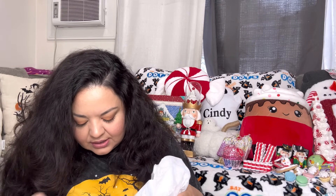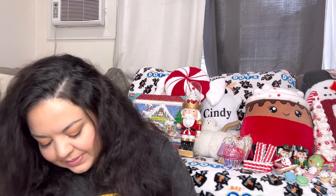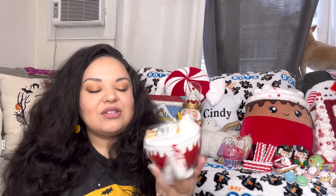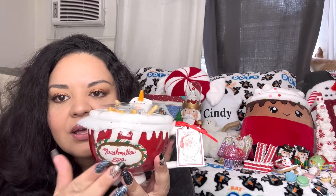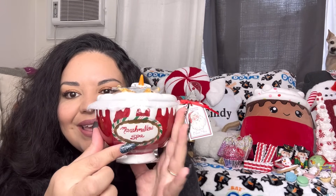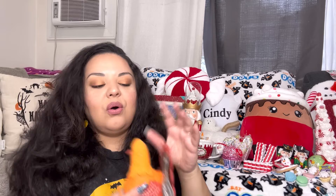I also got this from Ross. I love it so much — they had so many when I found it, but now my friend wants one and I've been hunting and can't find it anywhere, so I guess it became popular. It's the snowman mug with pretzel legs and arms in a marshmallow spa, from Blue Sky. It was only $6.99, such a gorgeous mug.